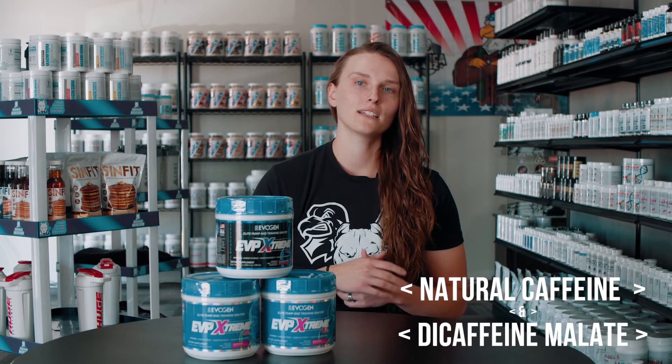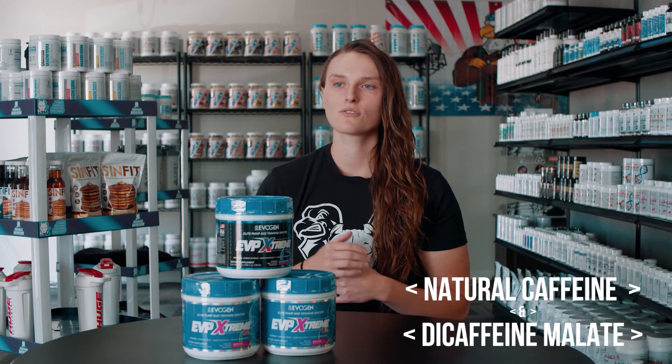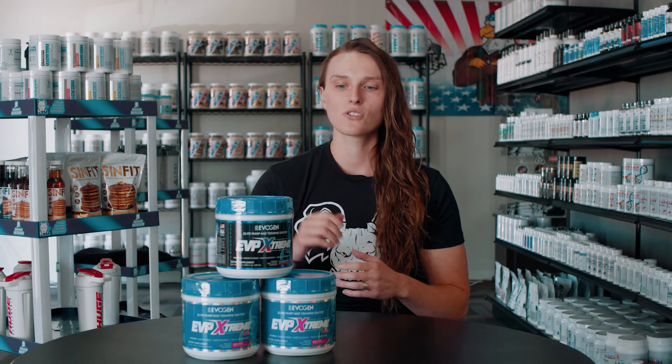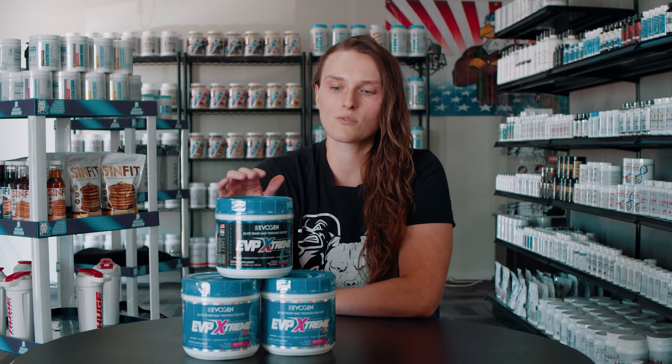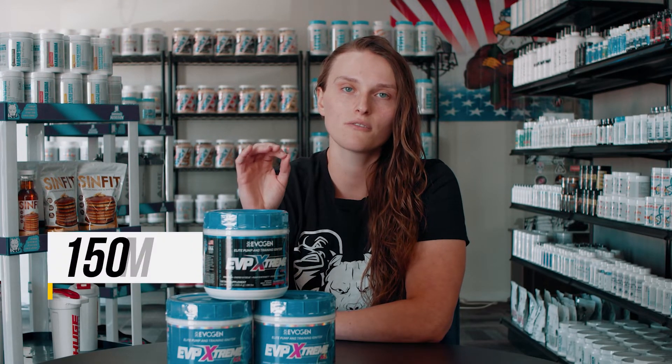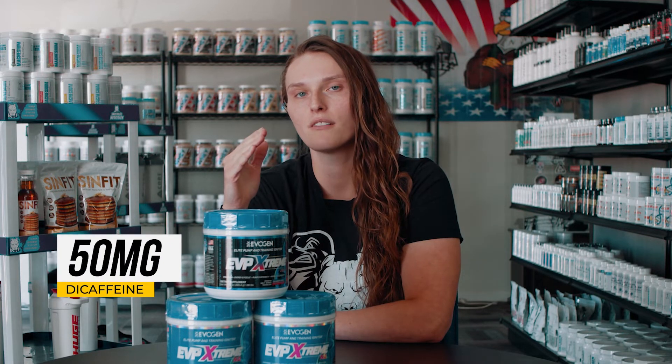So it's a nice combo — you don't have to have as much caffeine in your pre. Then we have natural caffeine and di-caffeine malate, your energy sources in EVP Extreme. This helps with energy and endurance, and the nice part with the di-caffeine and natural caffeine is you're not going to have a crash. One scoop is 150 milligrams of caffeine and 50 milligrams of di-caffeine — a good anti-crash with a reasonable total of 200 milligrams per scoop.